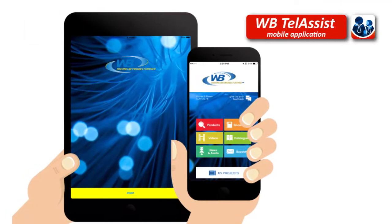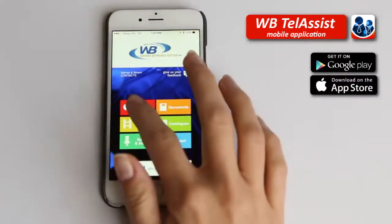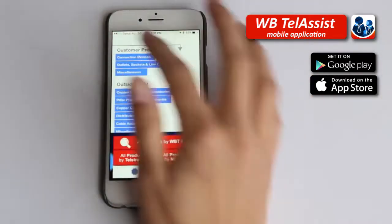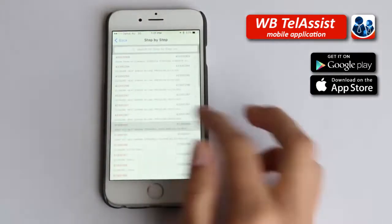Initiatives including our WB TeleSys smartphone app provide our customers with product information, installation documents and videos, as well as many other features, all at their fingertips.